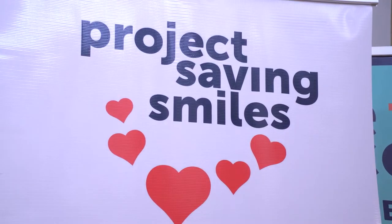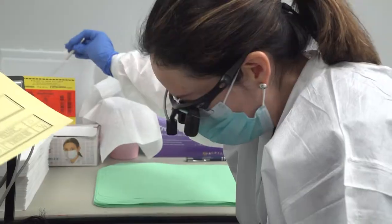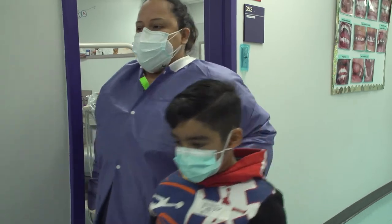Today we had our Project Saving Smiles. It is an educational and preventive program that we do for second graders in the HISD district. During the screening, we check for which teeth need sealants. Typically most of the kids that we see are between six, seven, and sometimes eight years old, so they should have their first molars in by that time.